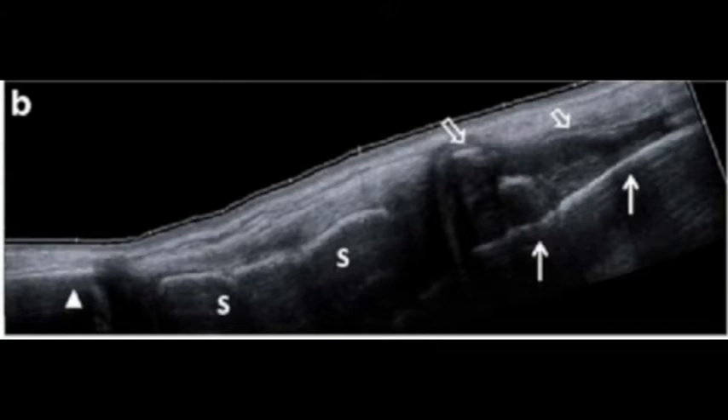Ultrasound is also useful. On the patient's right, which is the left side of the screen, you can see an intact SC joint. And on the left, you see this posterior dislocation on ultrasound, very easy to identify.